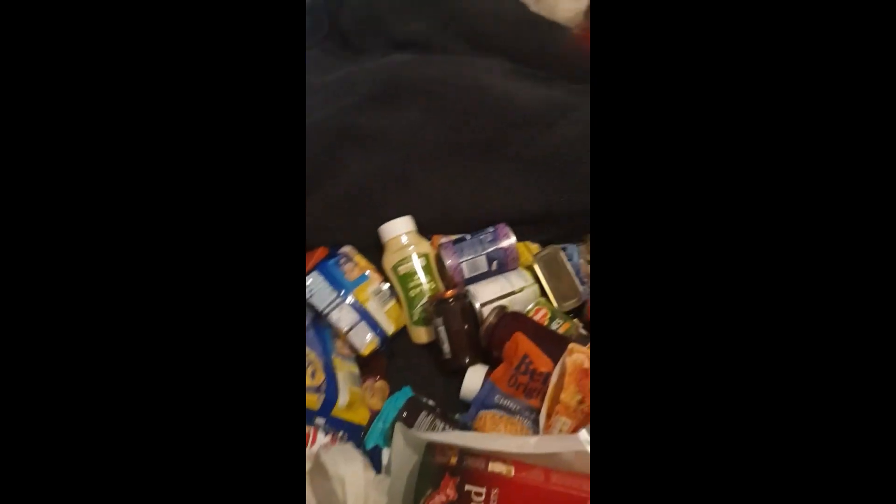We've got the mylar bags that need to go in a plastic box — I know, I know. Sugar, rice. And here's the heap that you saw last night over there.